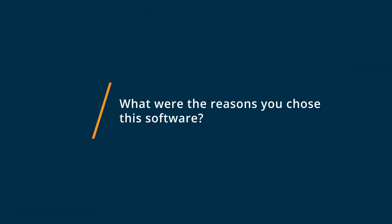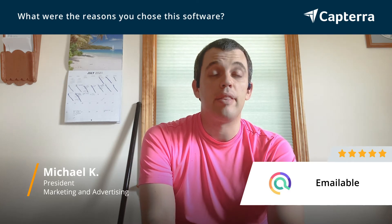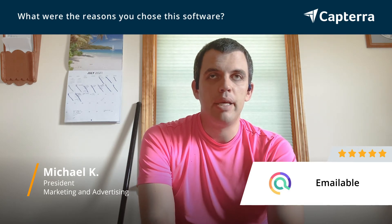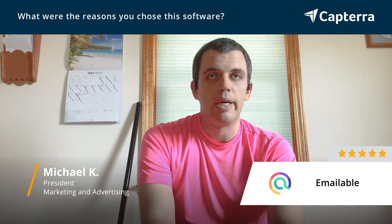I chose EmailAble because it was an affordable email verification solution where we can verify emails to ensure that they would be of acceptable quality to use in email campaigns for lists that we haven't used in a while.